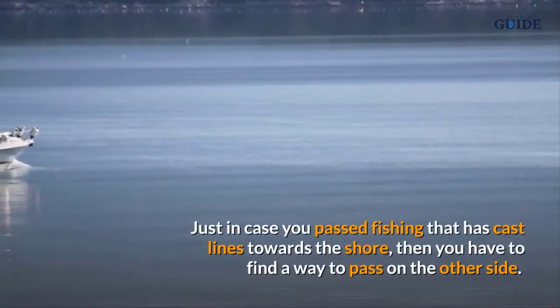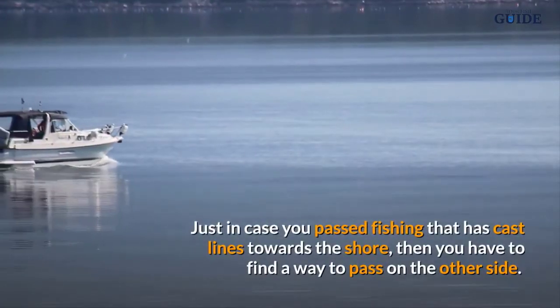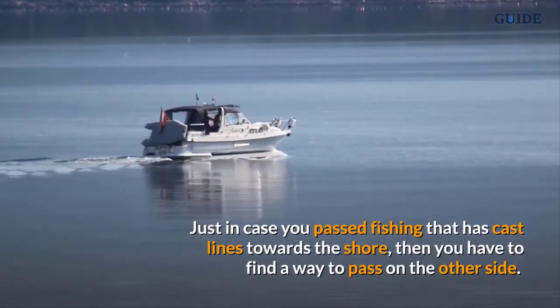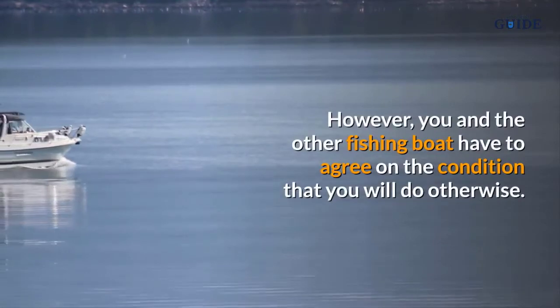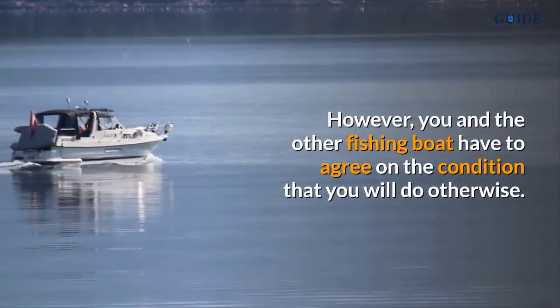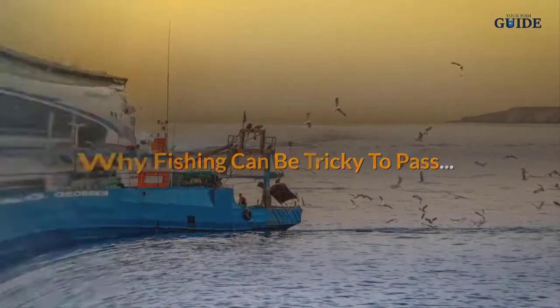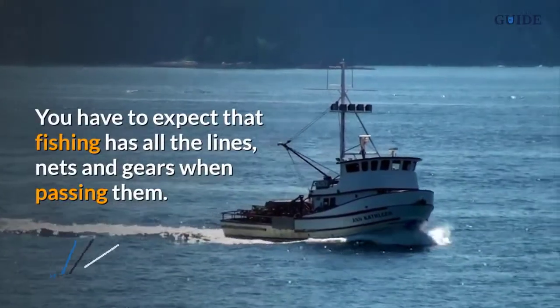However, there are instances where passing to the starboard side is not possible. Just in case you are passing a fishing boat that has cast lines toward the shore, then you have to find a way to pass on the other side. You and the other fishing boat have to agree on the condition for how you will do so.